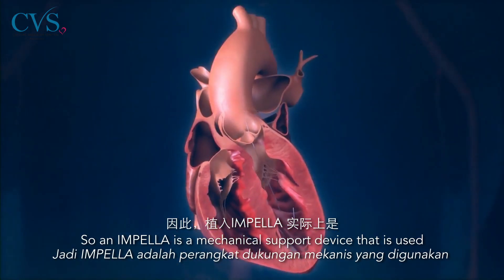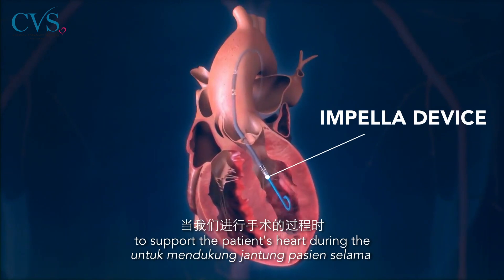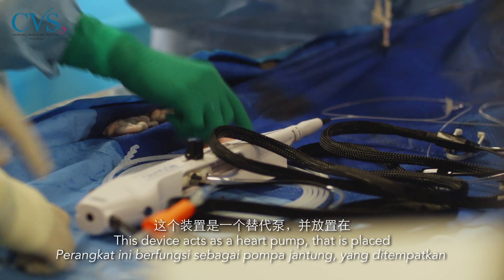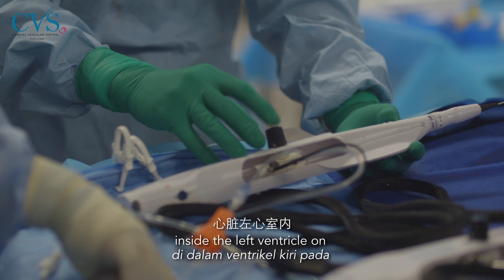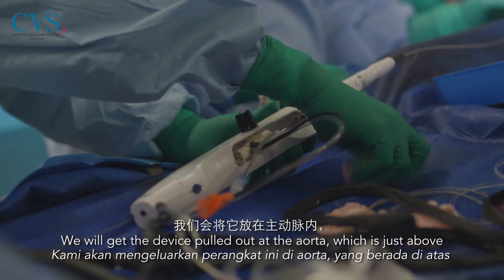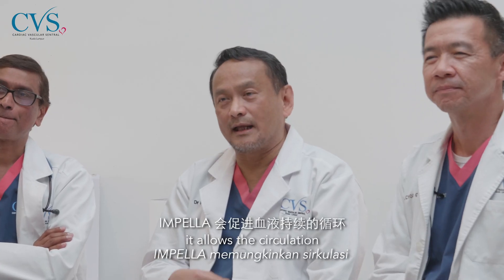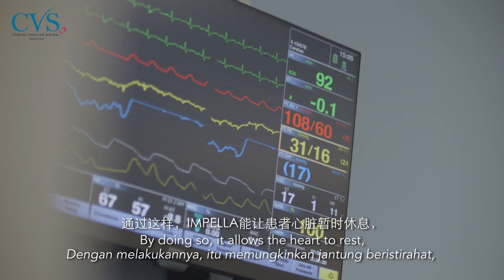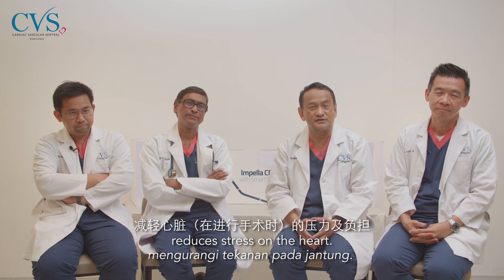An impeller device is a mechanical support device used to support the patient's heart during procedures. It is a pump placed inside the left ventricle, or the left side of the heart, with the outlet in the aorta just above the aortic valve. In this way, it allows circulation of the blood to continue, resting and offloading the heart and reducing stress on it.